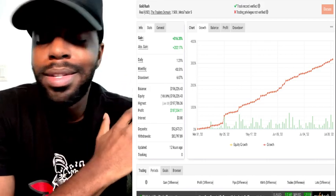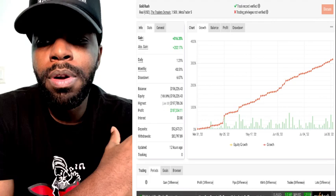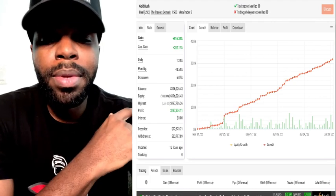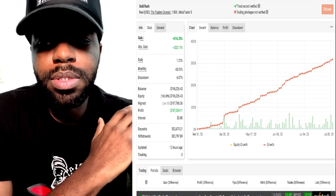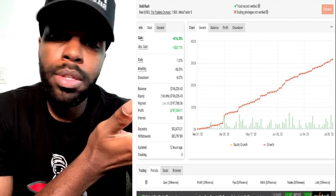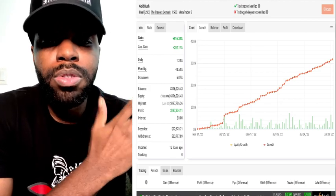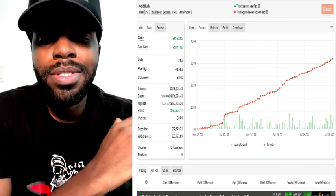If you're thinking about passing a prop firm challenge or anything like that, I highly recommend this bot. I just wanted to show you some results and the MyForexBook proof. Reach out to me if you're interested. Take care y'all.